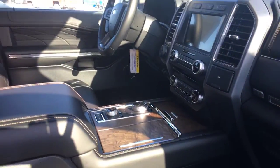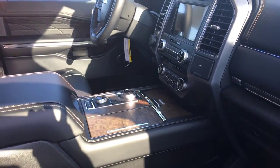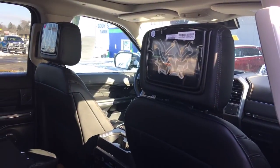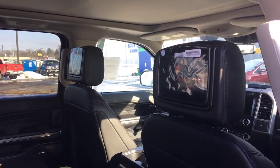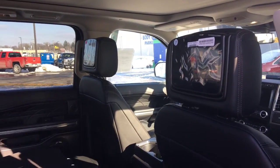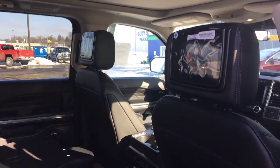Power fold running boards, dual temperature controls. If you go to the back here, here's your dual headrest TVs. You can do things like live stream Netflix from your phone to there. There is also a Wi-Fi hotspot in this vehicle when you purchase it as well.